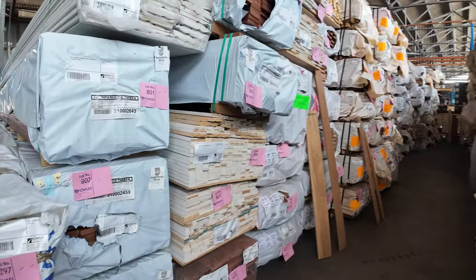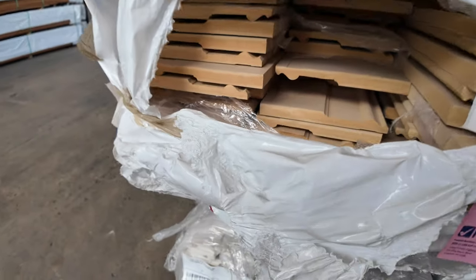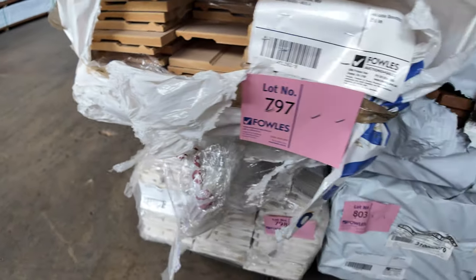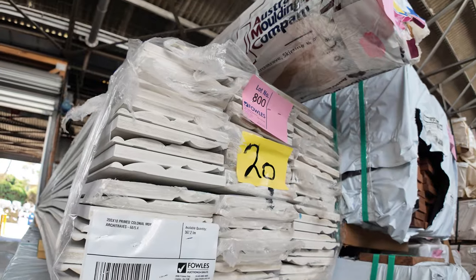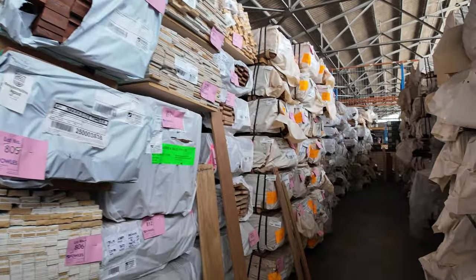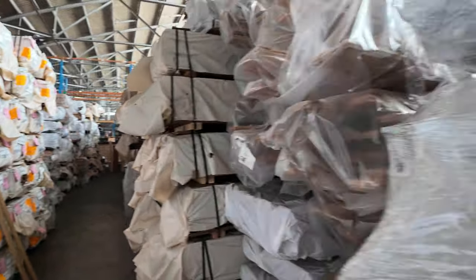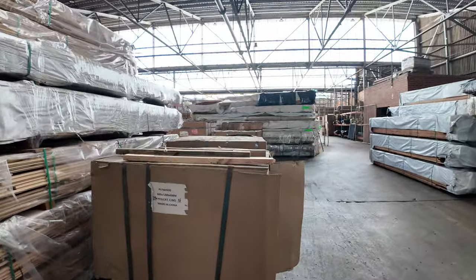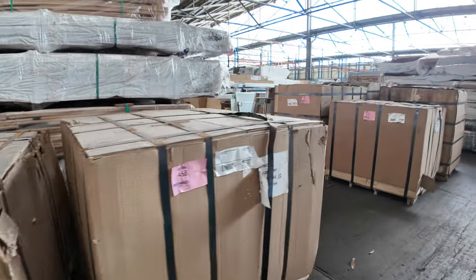Straight across here — some more of these MDF packs. Look at the size of some of these arcs — they're absolutely massive — and like I said they are unreserved, so they'll sell to the highest bidder, even Lot 800 which is your 200 by 18. Heaps of decking and flooring down the row there, included spottergum in the flooring — 130 and an 80 by 19 as well. More pallets of the plywood all the same size sheets.